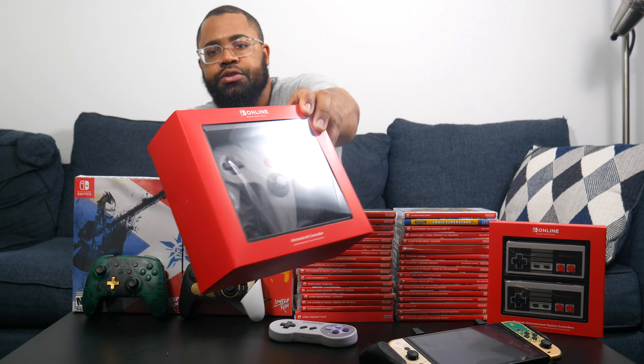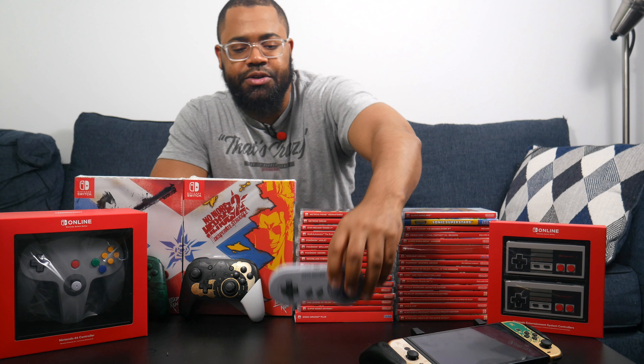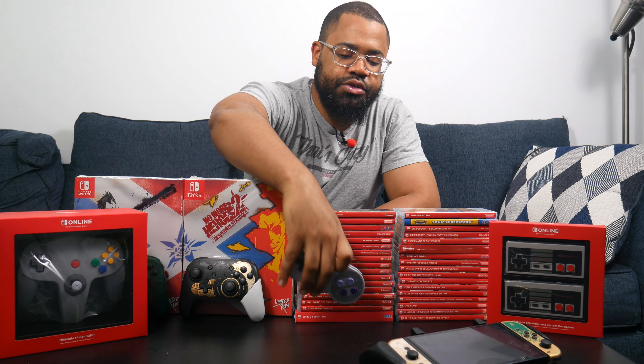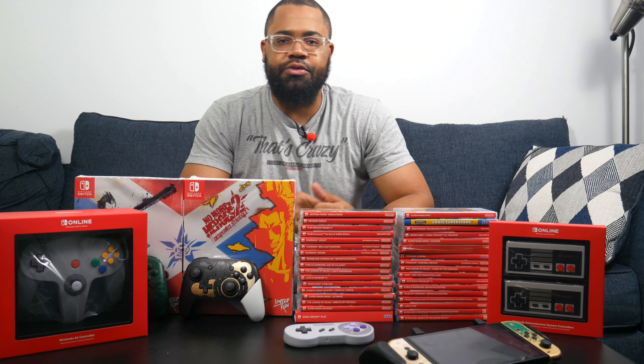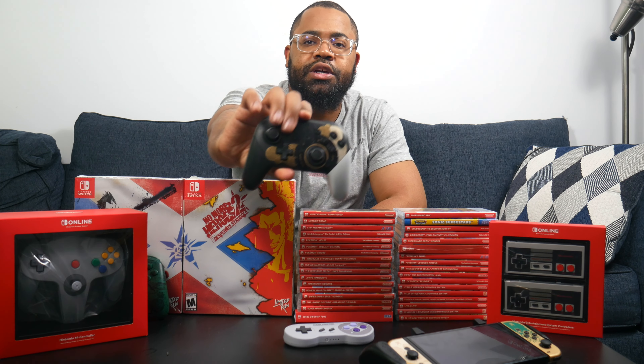Next is the Nintendo 64 controller — I'm giving one away and I also have one of my own. It's fun when you play Nintendo Switch Online to play games the original way they were intended, like playing Ocarina of Time with a Nintendo 64 controller. There's nothing more nostalgic than that. I also have the Super Nintendo controller, so I pretty much have every controller for Nintendo Switch Online except the Genesis controller — I don't really care for Genesis games, so I didn't feel the need to complete the set.